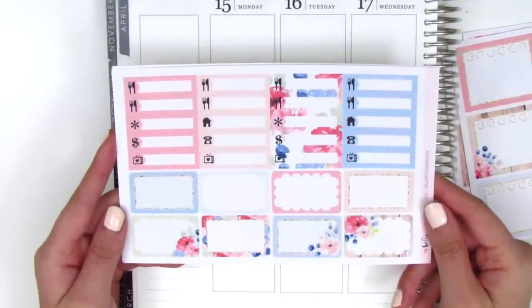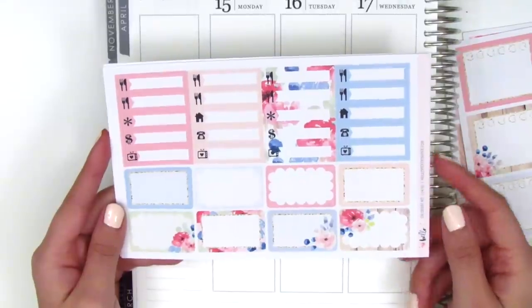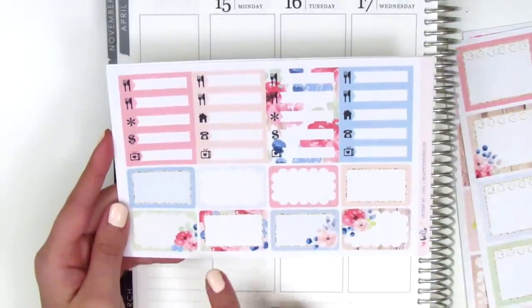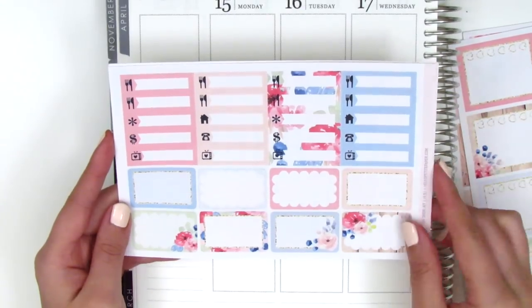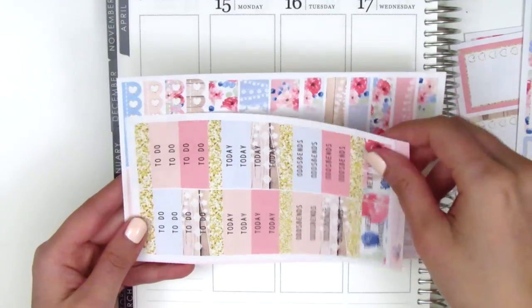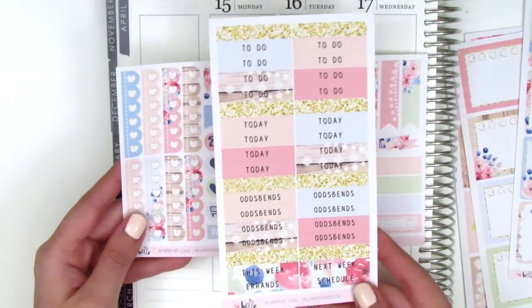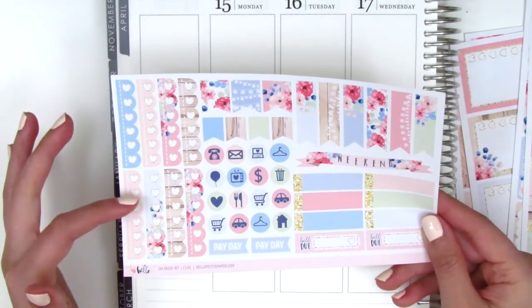On this page we have all the little things and the half boxes. Another thing I love about Hello Petite Paper kits is that her half boxes are never the same — she has eight half boxes that are all different in pattern, colors, and designs. We've also got a sheet of headers here that match the kit.